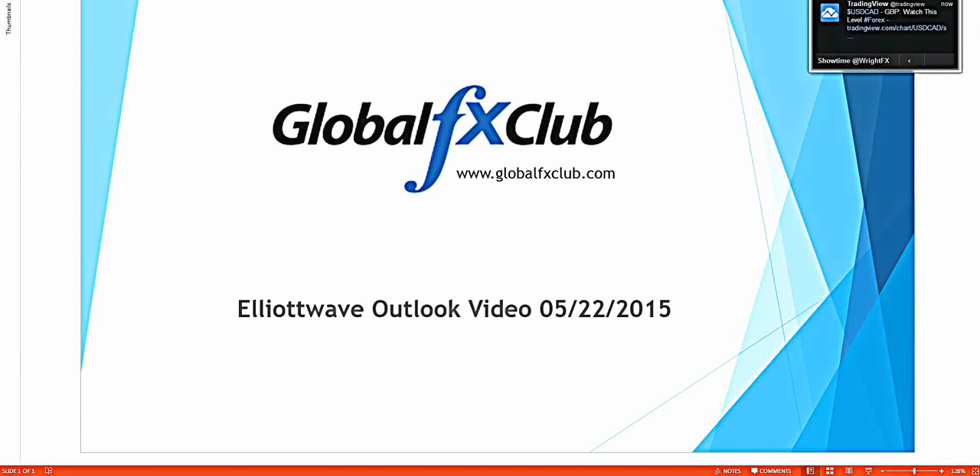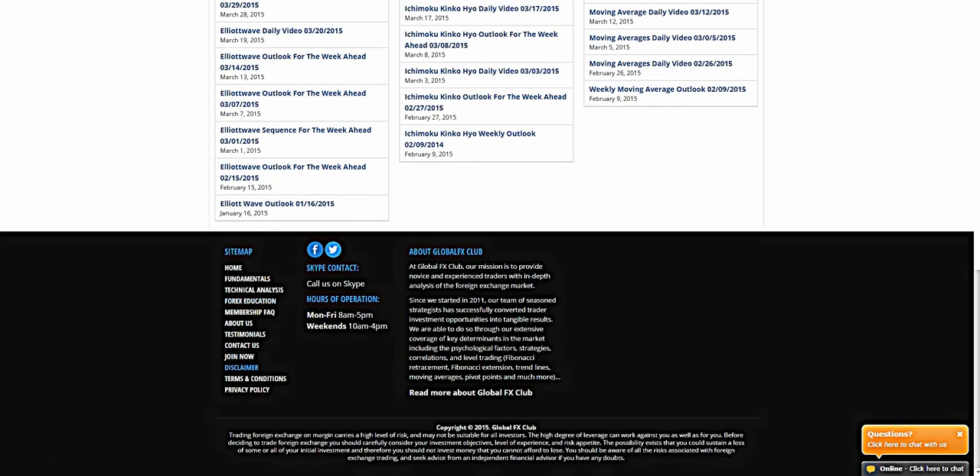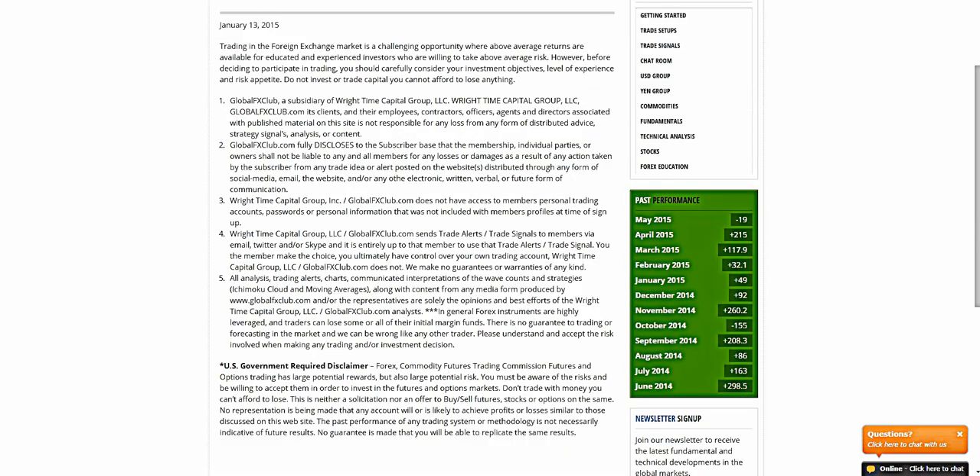Hello everybody, today is Friday May the 22nd, 2015. My name is Michael from Global FX Club, and this is the Elliott Wave outlook for the week ahead. Before moving forward, please pause the recording and read over our risk disclaimer.